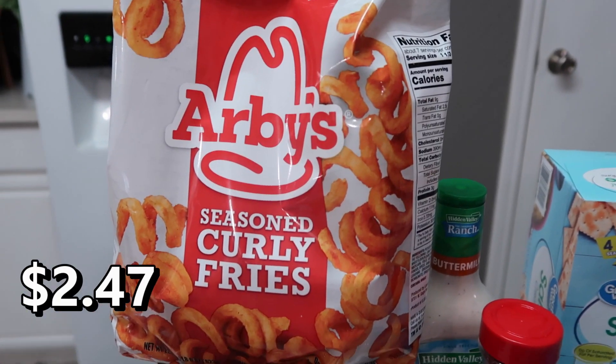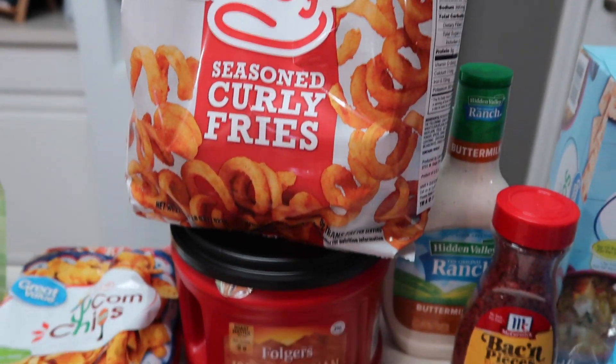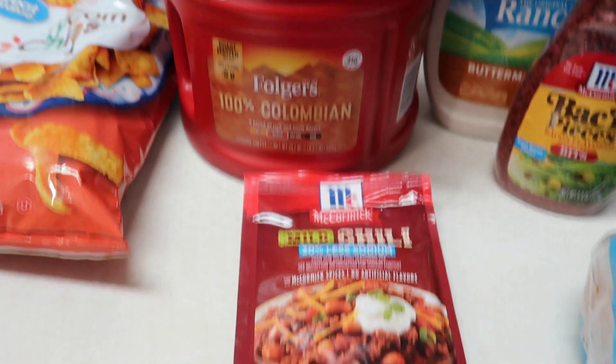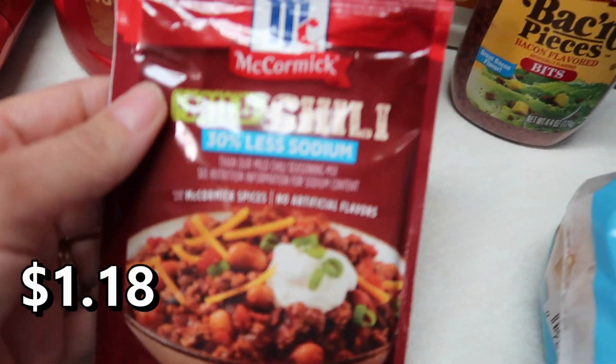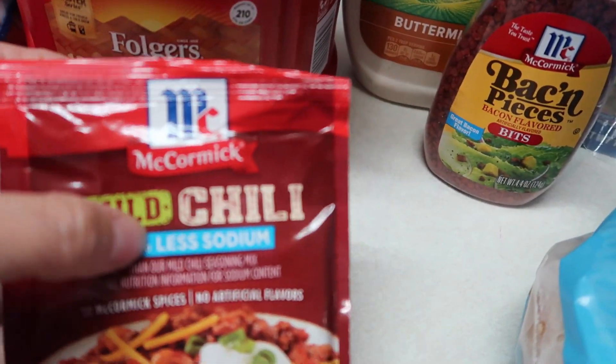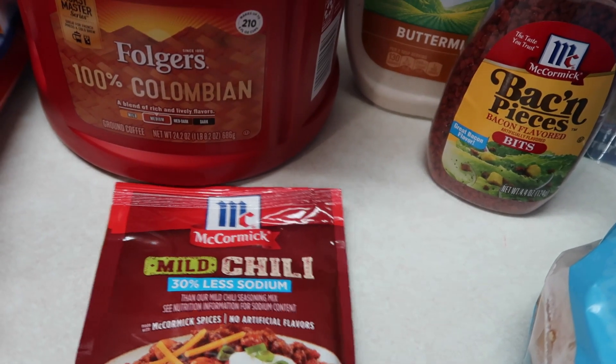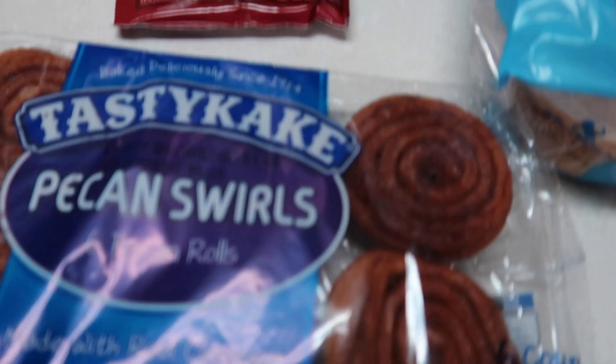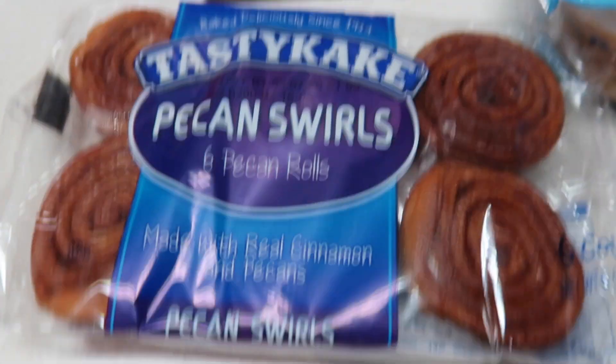I got some Arby's seasoned curly fries — I love these. Got some more coffee, we like the Colombian blend Folgers. I got this mild chili mix, McCormick's mix — I'm gonna make Frito pie and use this to make semi-homemade chili. I got some pecan swirls, Adrian loves these.